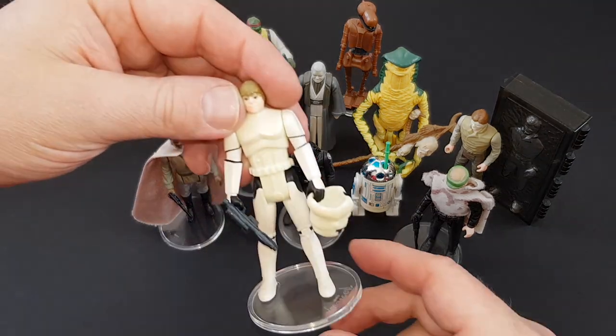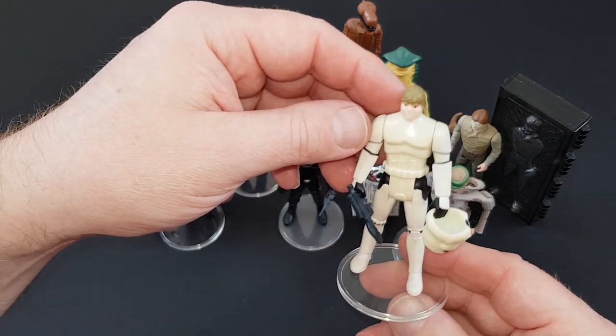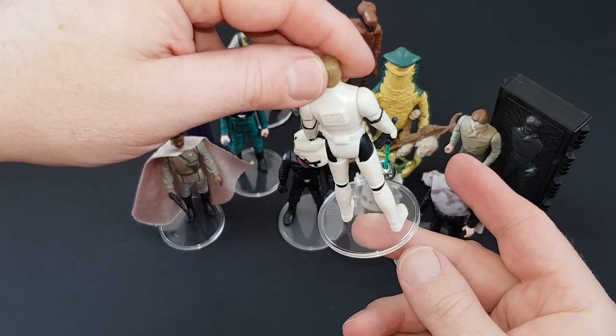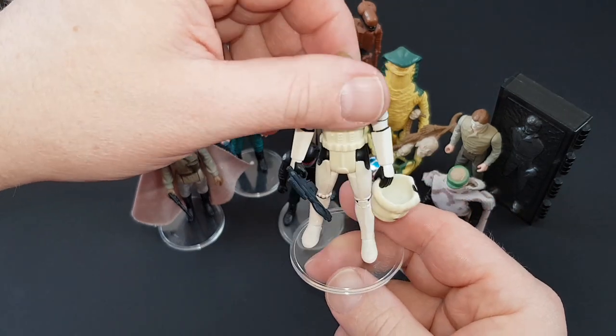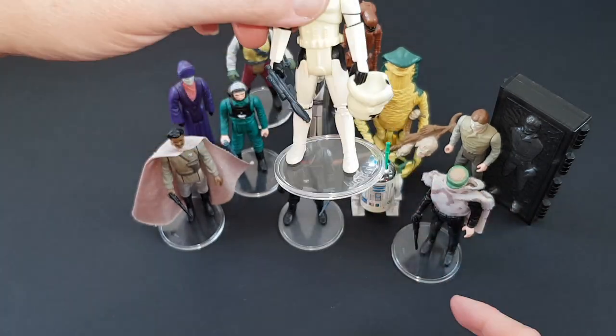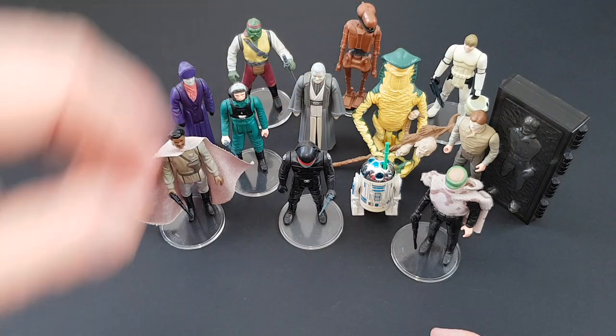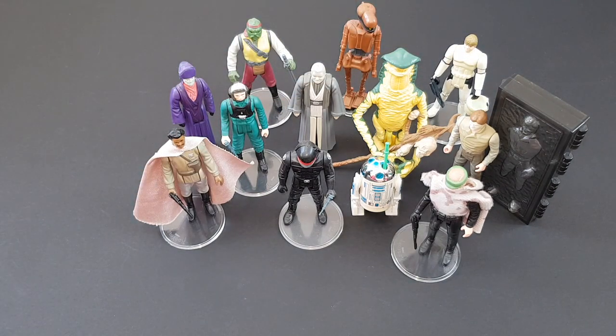Next — fantastic figure — Luke in his Stormtrooper disguise. Certainly one of the best, if not the best, Luke figures — perhaps even better than the Luke Farm Boy. Phenomenal figure. Just a shame they never did Han in his Stormtrooper disguise as well. But what a fantastic figure that one is.